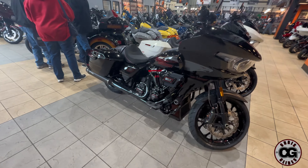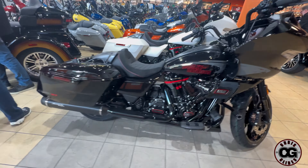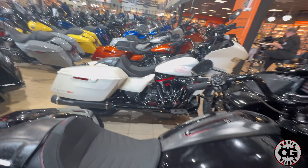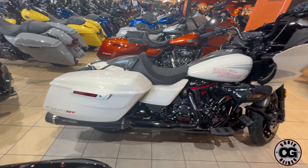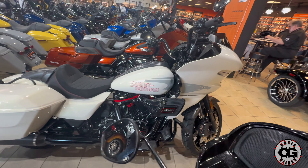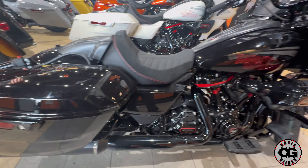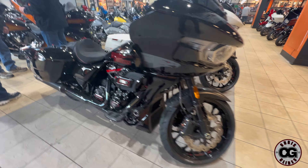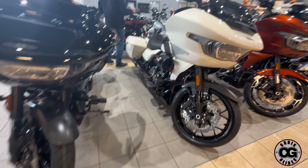I'm checking out these CVO STs. A lot of people really like the black one. A lot of people have been looking at the white one — I see what they were talking about as far as how the colors contrast on the white one, where you can see more of the different colors on the bike. It brings out the stitching color a little bit more, but they're both beautiful bikes.